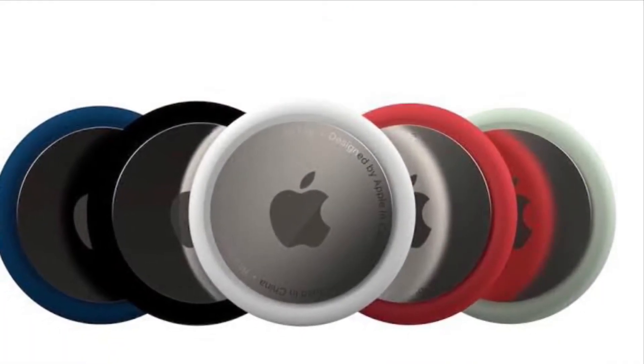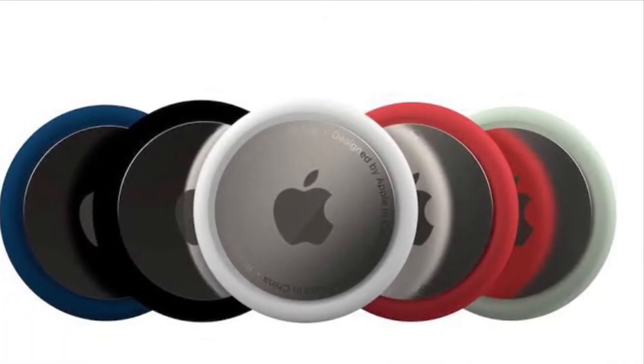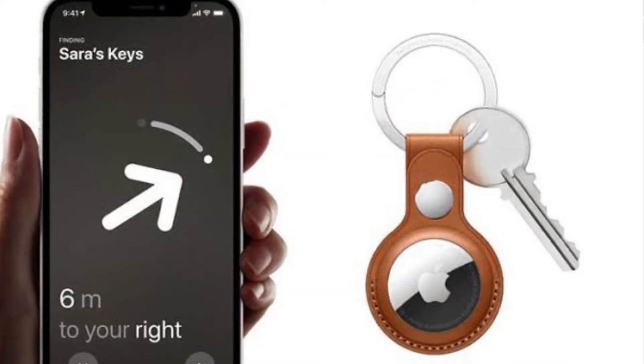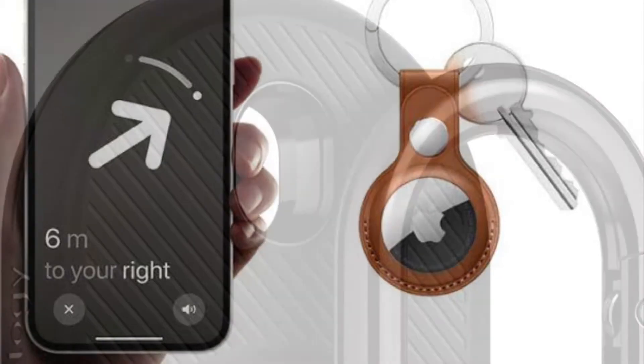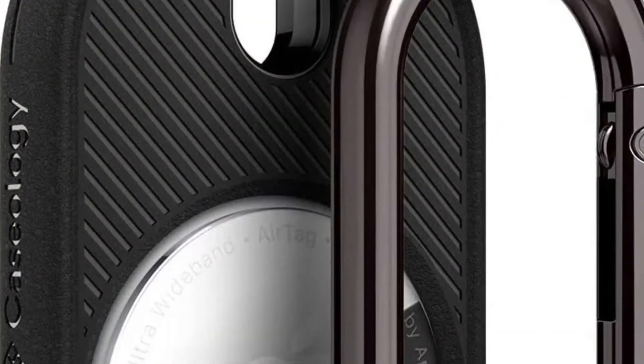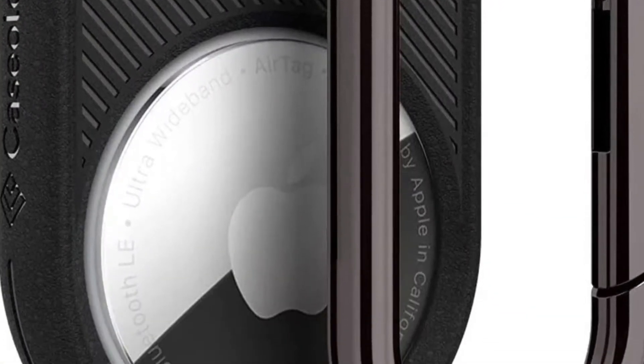Apple's AirTags are pretty small button-shaped devices that are designed to be attached to items like keys and wallets, to allow these accessories to be tracked using Bluetooth right alongside Apple devices in the Find My app.